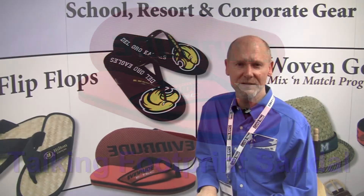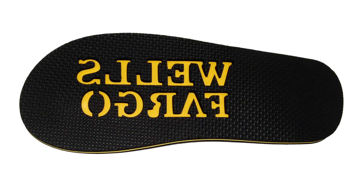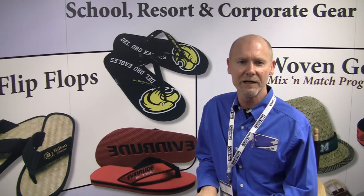Now everybody loves flip flops, but this is one that will turn heads and get an entire group talking. We cut your logo into the bottom layer of the sandal so it makes an impression in the sand with every step you take. Talk about leaving your mark!